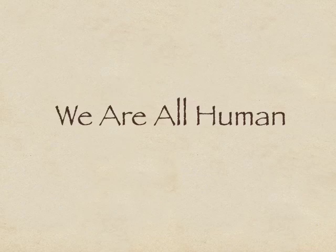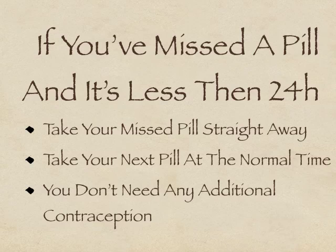Let's face it, we are all human. Even with the best-made plans, it's possible to miss the occasional pill. If you notice that you've missed a pill and it's been less than 24 hours since you normally take your pill, you just take your missed pill as soon as you remember. This may mean that you end up taking two pills in one day. This is okay, and you will not need to use any additional forms of contraception.